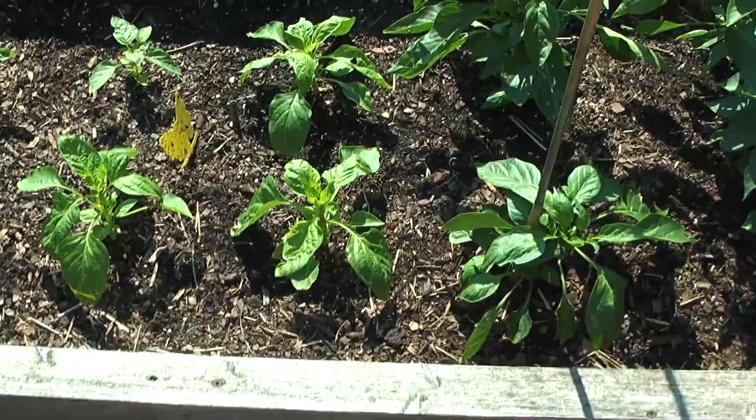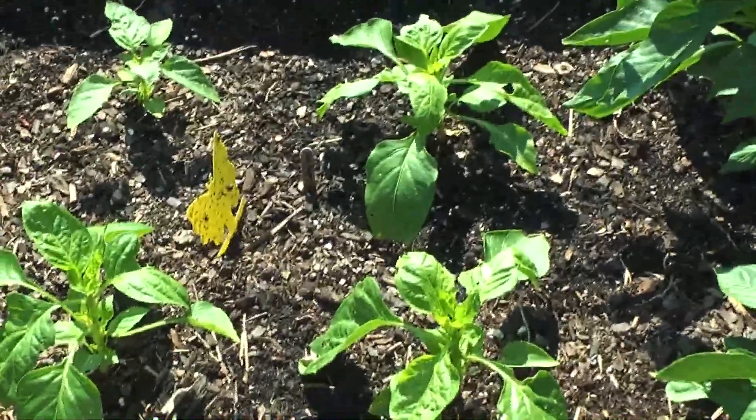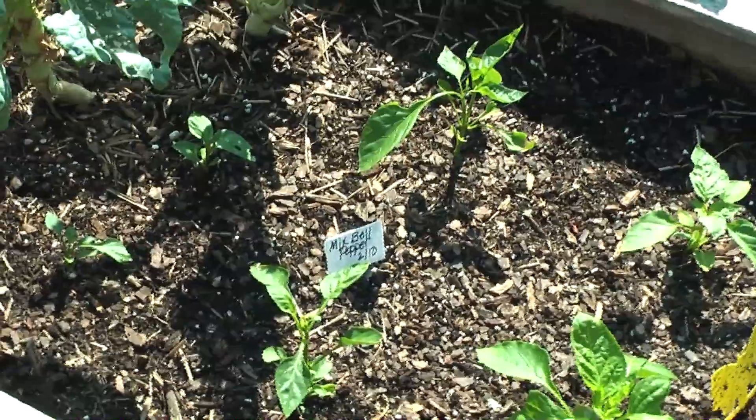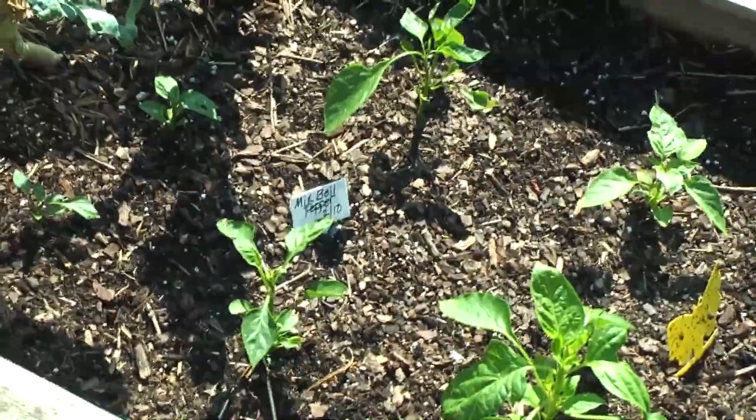These are the purple bell pepper, and then those are mixed — like red, green, yellow, orange.